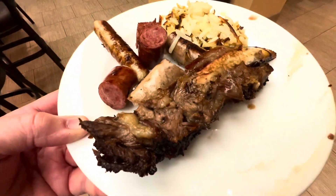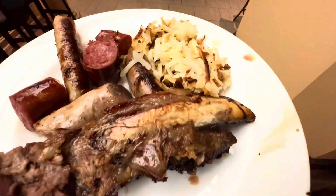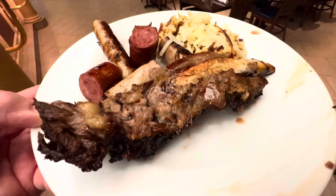That looks good, doesn't it? Here's my second plate: Manuel gave me the beef rib, which is about a foot long, crispy hash browns, and three kinds of sausage. It's meat sweat time — don't argue with me.